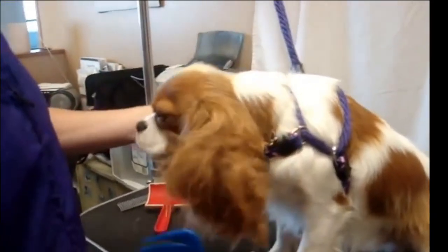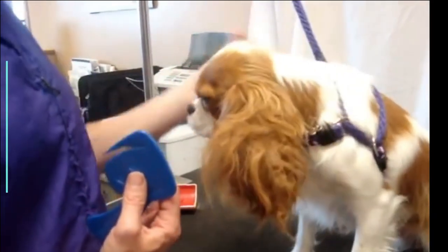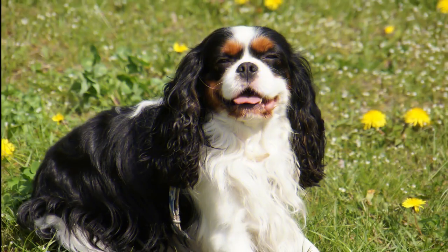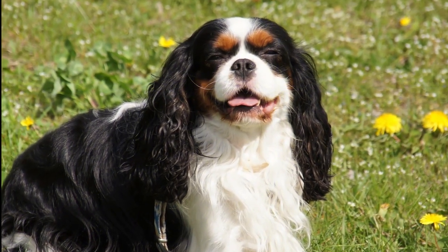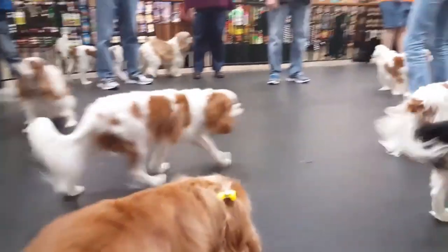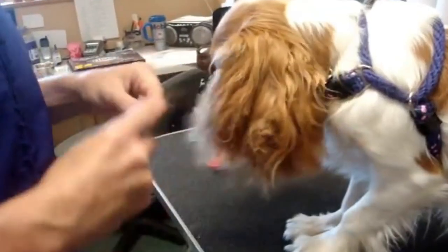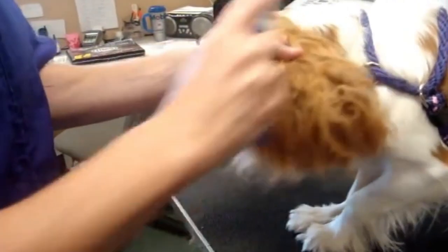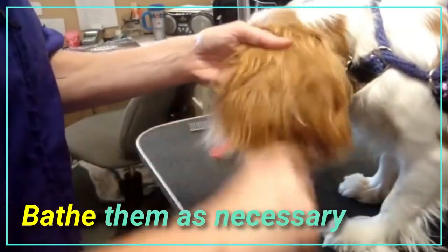On the other side, Cavaliers have a medium-length coat that is silky to the touch and may be slightly wavy. Adult Cavaliers have feathering on their ears, chest, legs, feet, and tail. Cavalier King Charles Spaniel comes in four colors. Cavaliers are fairly easy to maintain — you need to brush them three to four times a week and bathe them as necessary.